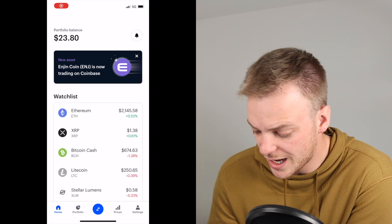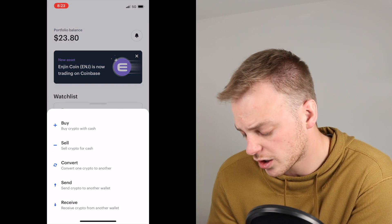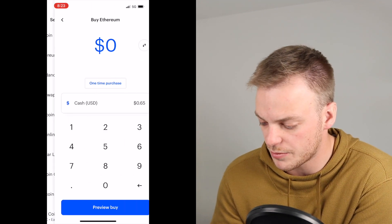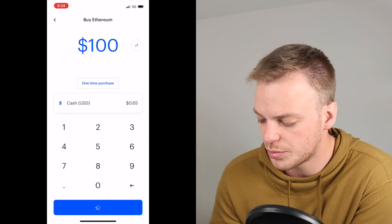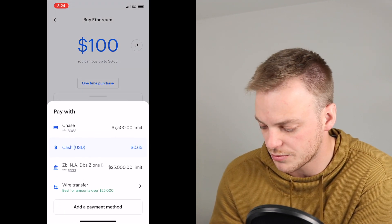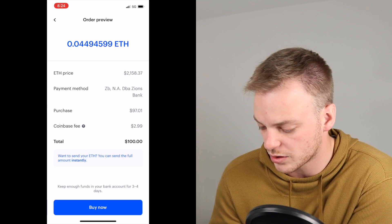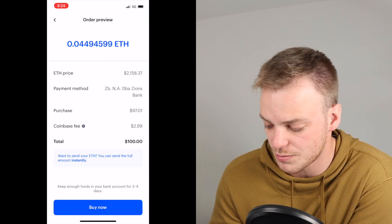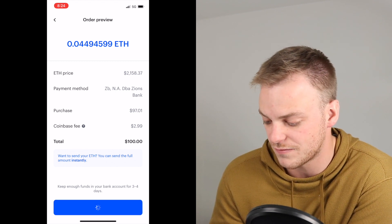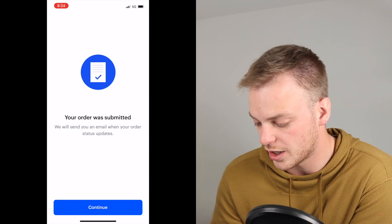So as we go into Coinbase here, this is their main platform. We're going to go ahead and click on transfer or purchase and we're going to click buy crypto with cash. We're actually going to go with Ethereum on this one because I'm trying to build out my Ethereum position. We're going to go ahead and put in $100 for a purchase. Since I don't have cash in my account, I'm going to go with my bank account and purchase it directly. The purchase for $100 comes with a $2.99 fee, so I'm going to receive $97.01 worth of Ethereum.